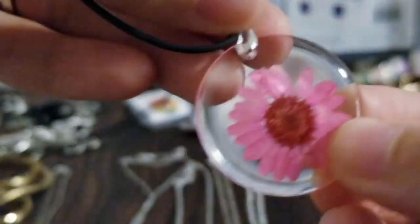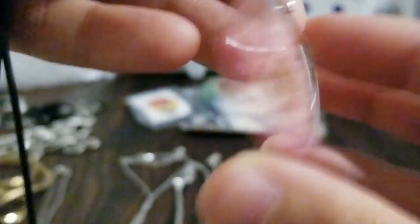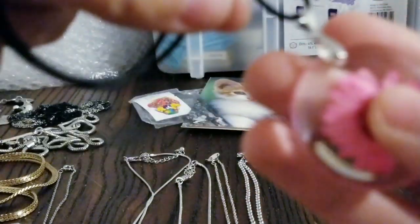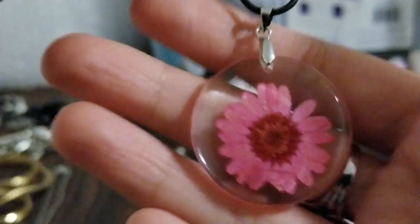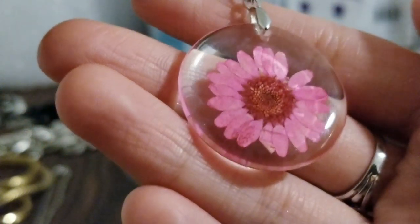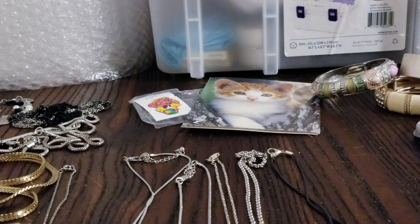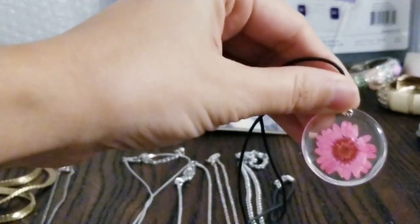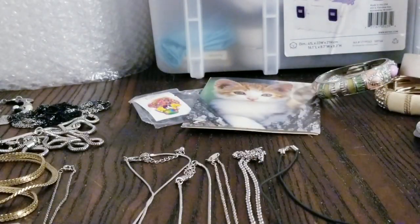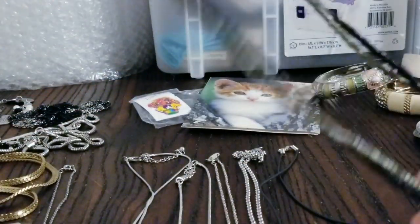This necklace has a flower inside with resin. I'm very crafty and do lots of different crafts, and I think this is a really cool idea. I would love to try to make some resin pendants because I've also had other projects pressing leaves and flowers and it came out so beautiful. I have a few more necklaces here before I move on to brooches and bracelets.